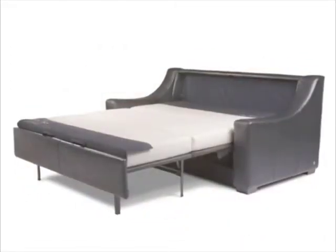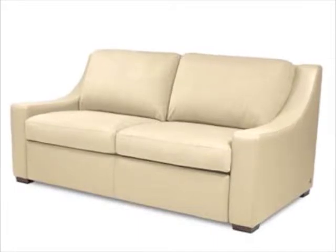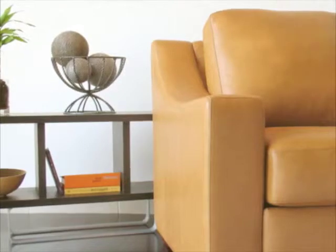In fact, the comfort sleeper was selected as a best value by Consumer's Digest and a top pick by the editors of Apartment Therapy. The Savanna Comfort Sleeper features an arm that slopes gently from the back to the front.